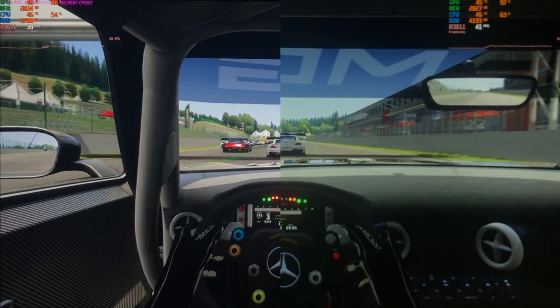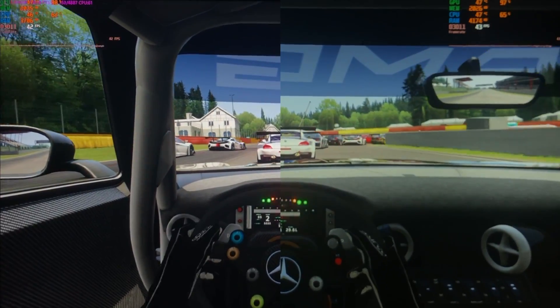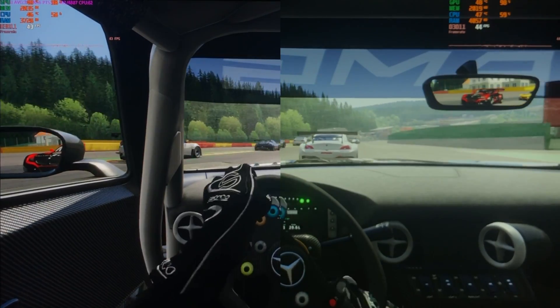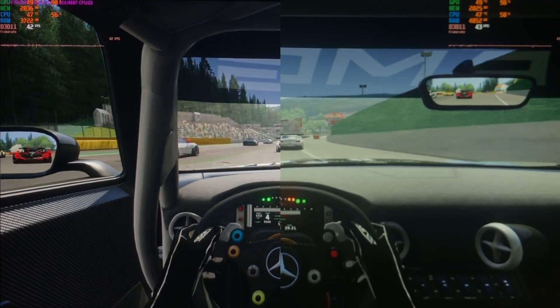Now onto the gaming performance test. As usual, Windows 7 is on the left and Windows 10 is on the right. The game we're using to test performance here is Assetto Corsa, and on both operating systems the game is running at 1080p with all graphical settings maxed out.